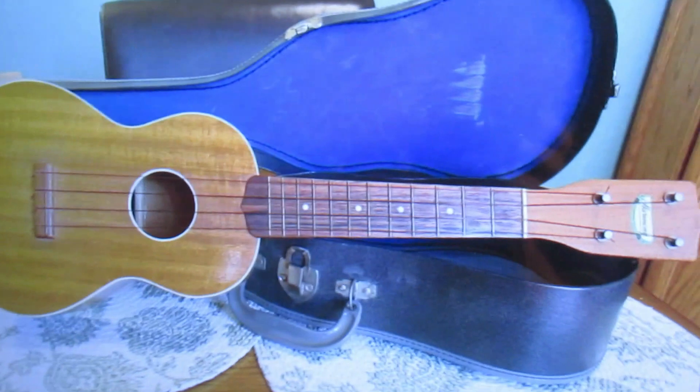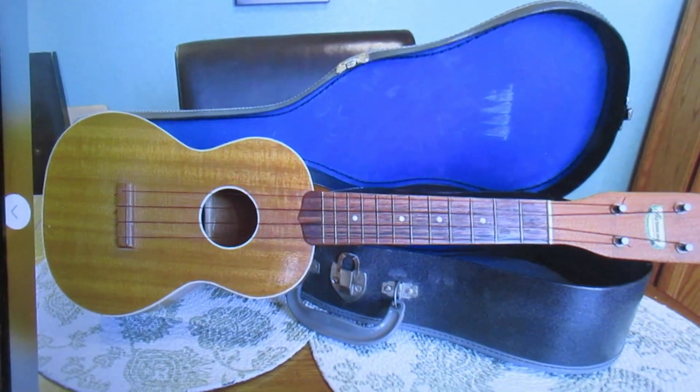You can get excellent ukulele and other deals on Facebook Marketplace — some of the very best deals I've gotten have been there. But if you want a really good ukulele for low dollar, you can get an all-solid mango Caramel concert ukulele gloss for $129.99 on the Caramel website. Now that is a good ukulele — this is not. Thanks for watching.